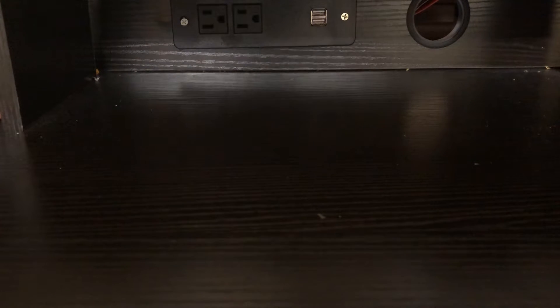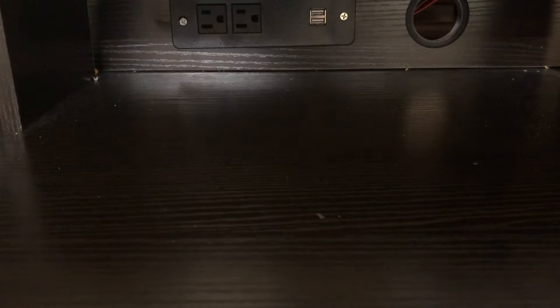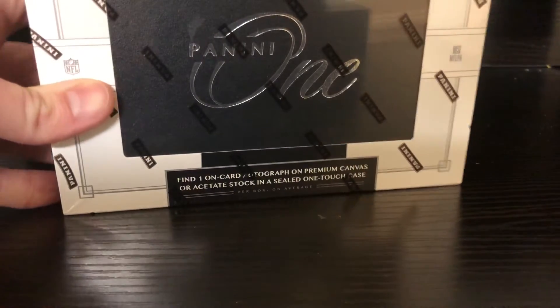What's going on YouTube? Tyler's Cards back with another video. Today is February 14th, Valentine's Day. Valentine's Day is also my birthday, so as a happy birthday to myself, I got some of the amazing Panini One.